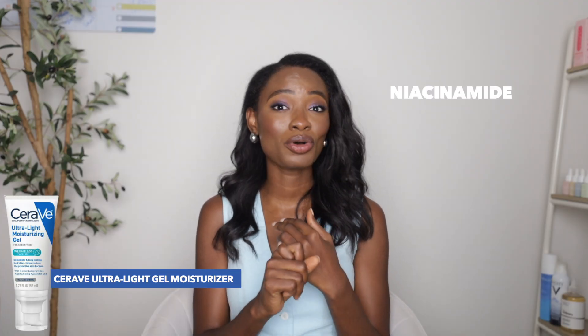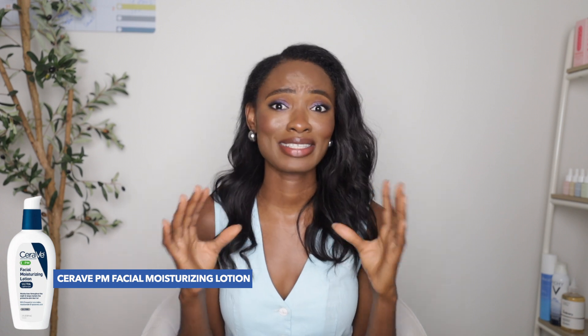Next is the Ultra Light Gel Moisturizer. I love the gel texture for oily skin because it just feels better — especially for me as someone with oily skin. It feels so hydrating and it has niacinamide to help control oil, plus ceramides and hyaluronic acid to make sure the skin barrier stays intact. Next is their PM Facial Lotion, which also has MVE technology, niacinamide, hyaluronic acid, and ceramides to keep skin in great shape.